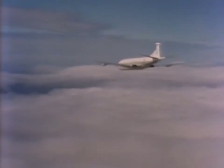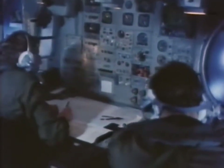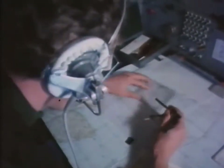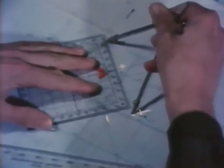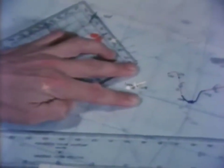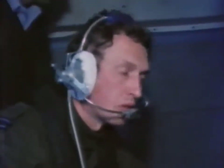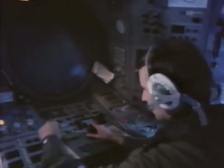9.30 — an hour and a half since takeoff. Nimrod has its own galley; a constant supply of hot food is vital on a nine-hour sortie. Nimrod carries two navigators who share the same console but whose roles are very different. The routine navigator's job is to plot the overall navigation of the aircraft to and from the search area. The tactical navigator doesn't really come into his own until Nimrod has arrived at the search area. His basic job is to detect the position of the submarine by dropping sonar buoys around its estimated path.